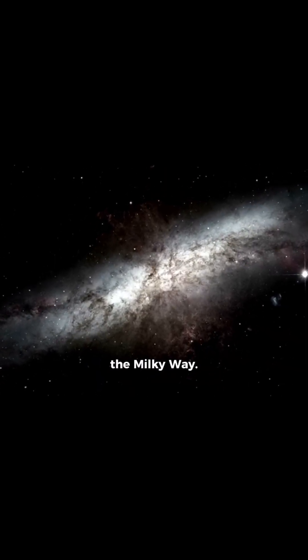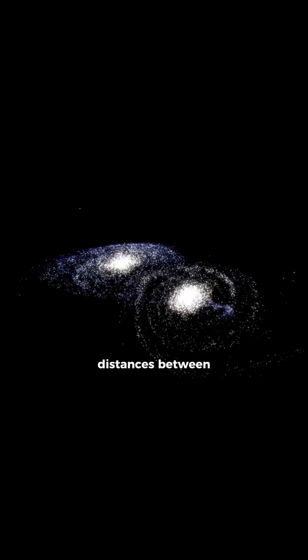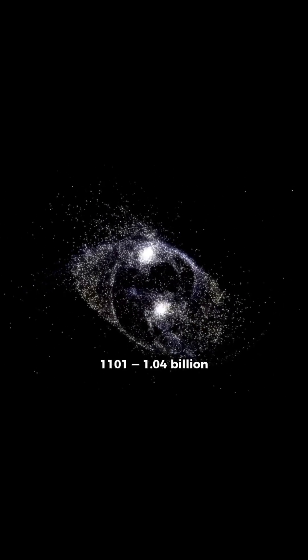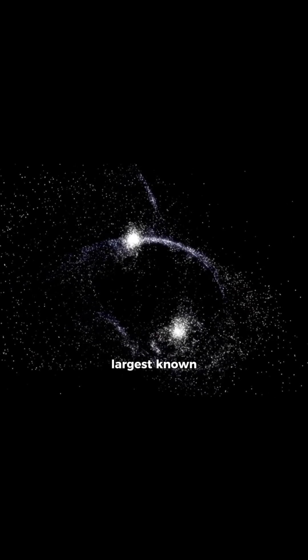Use animated lines to show distances between galaxies with labels like Canis Major Dwarf at 25,000 light-years and IC 1101 at 1.07 billion light-years, the largest known galaxy.